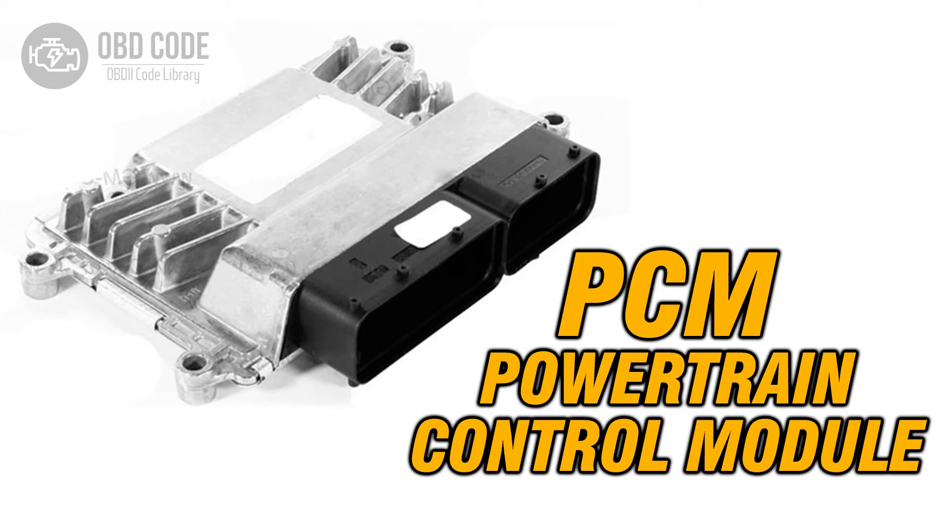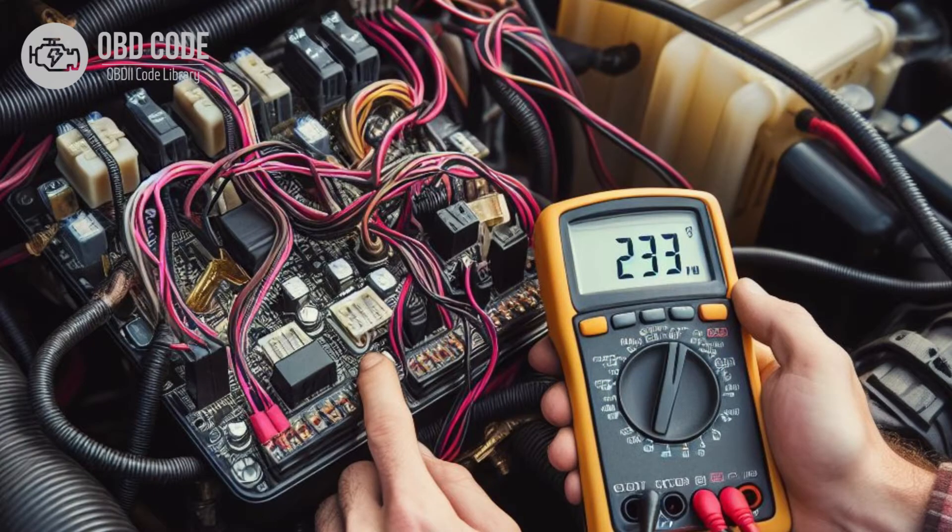The P0562 trouble code indicates that the vehicle's powertrain control module, PCM, has detected a voltage level below the normal operating range in the electrical system.